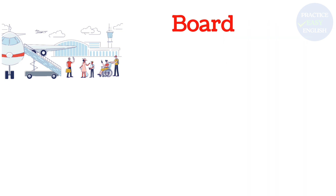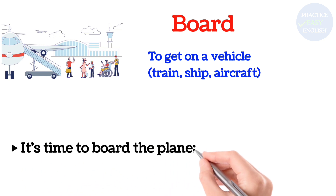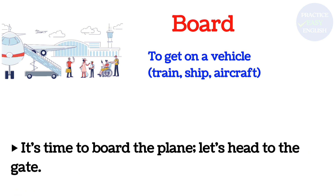Board: To get on a vehicle, train, ship, or aircraft. It's time to board the plane. Let's head to the gate.